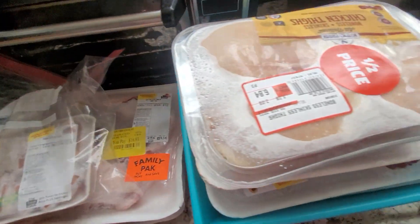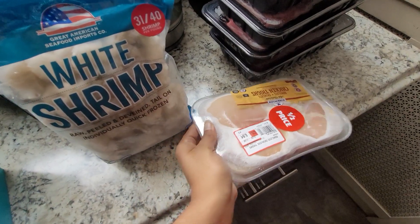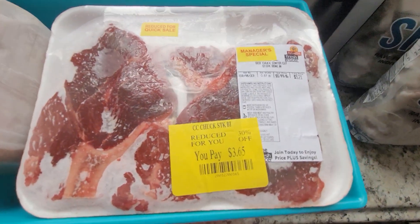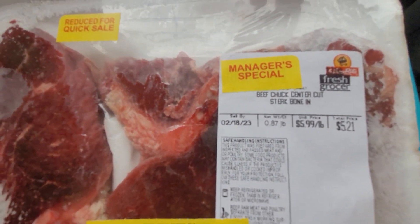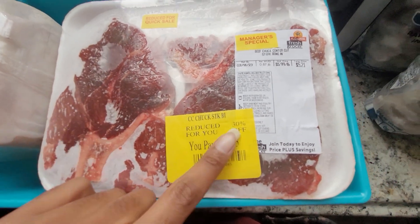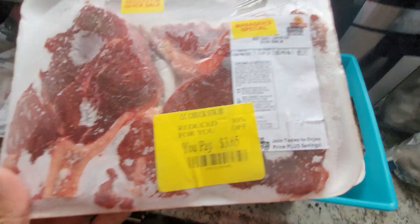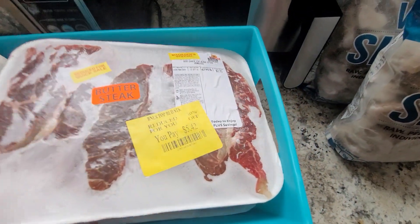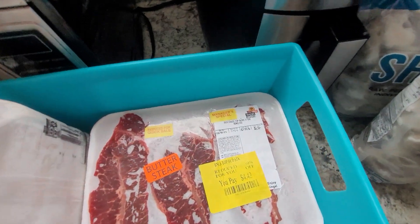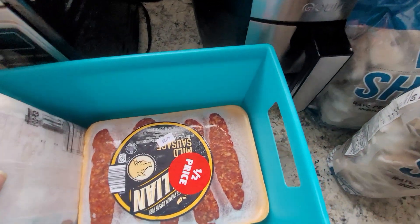I also got this oxtail. And before moving on to Aldi, I got these blade steaks, which I love. They're a very great price — already $5.99 a pound, but getting them 30% off is excellent. There are two of them in here for less than $4. I can usually eat one of these per meal. And I got more blade steaks — everything with the yellow sticker was 30% off.